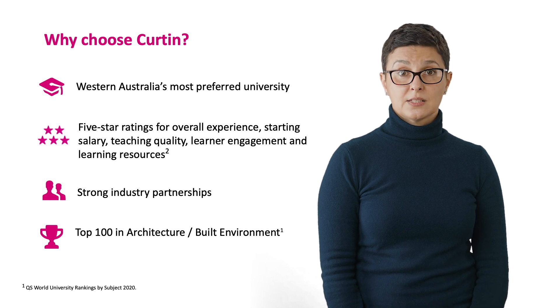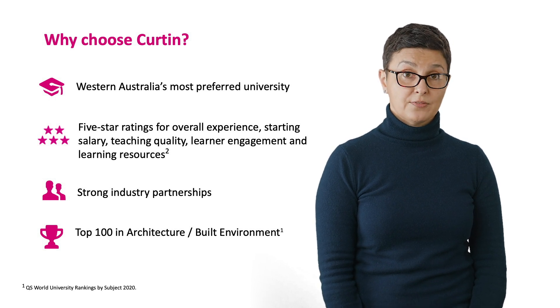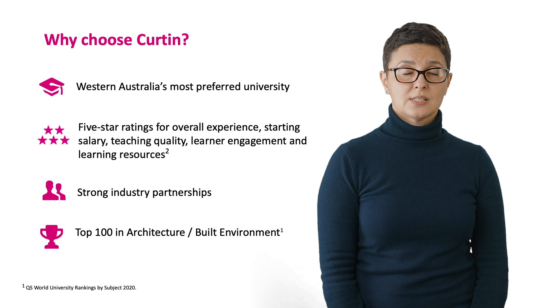Students can access Curtin Hub for immersive visualisation and e-research, Hive, 3D printers, an etching press and photographic dark rooms, a wood and metal workshop, and a large variety of industry standard software.